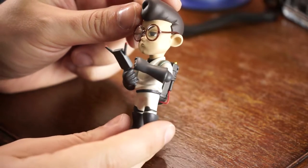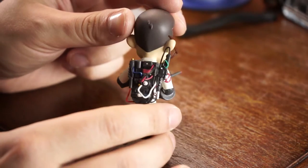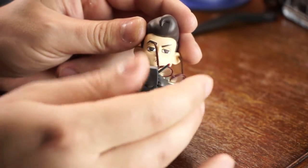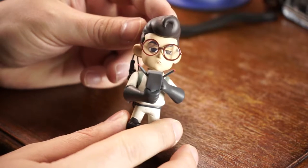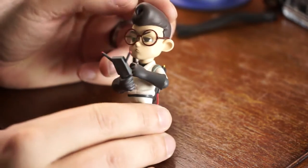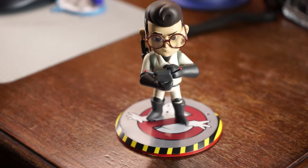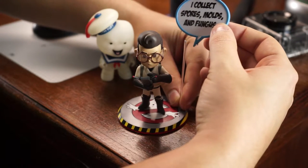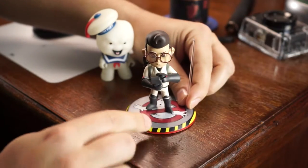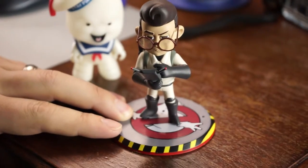Looking at Spengler up close — it does look pretty good for its size, very detailed and small. You can see all the wires coming off the proton pack in the back. I knocked his glasses off, which you could probably lose easily. Like 30 years from now someone finds one of these with the glasses still on and they'll freak out — because the glasses just pop right off. Since the bubble broke off, I'd probably rather display it without it anyway.